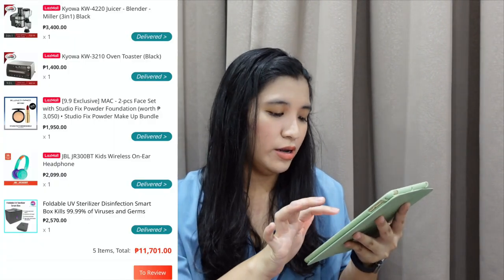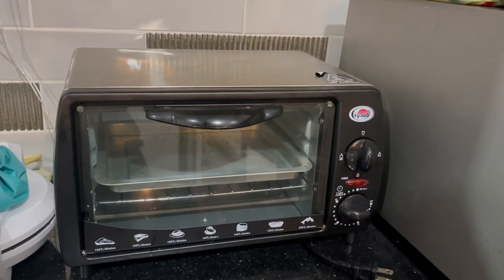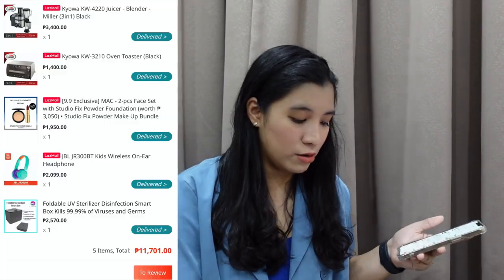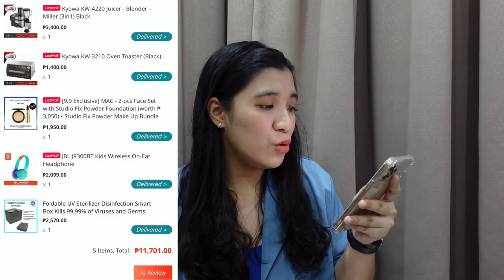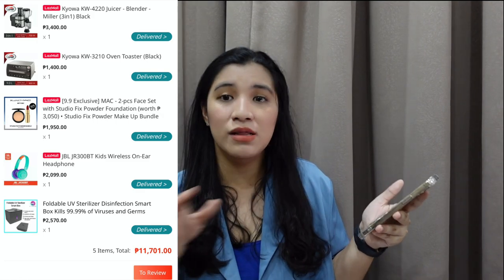The next purchase is kind of big guys — 11,700. Kasi super happy ko dun sa air fryer ng Kiowa, so bumili na din ako ng Kiowa oven toaster. Dahil yung toaster namin dun sa old house, sira yung iniikot — kailangan pang kumuha ng knife para maikot siya. So bumili na ako ng toaster since naka-sale yung Kiowa nung 9.9 sale. Meron tayong oven toaster from Kiowa and juicer blender miller 3-in-1 na Kiowa, because we have a baby here and biniblend pa yung food niya nung time na September.